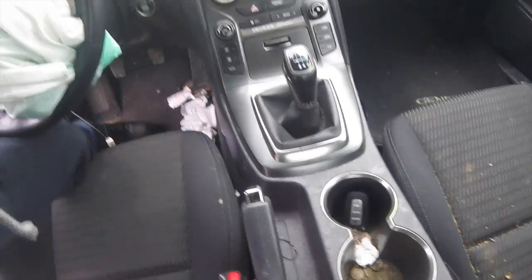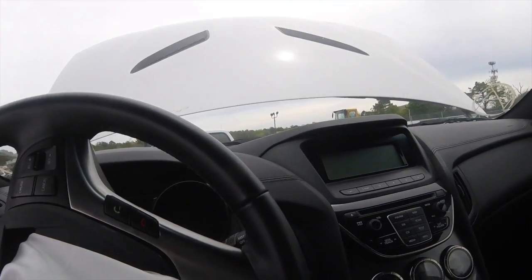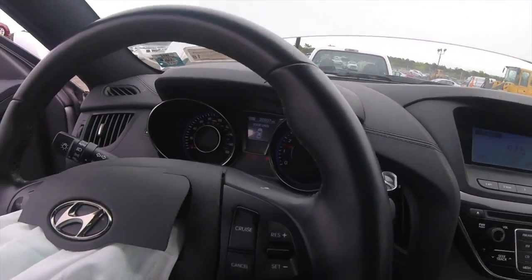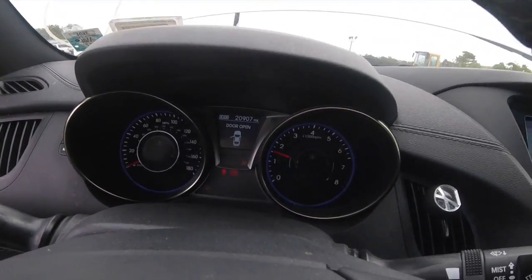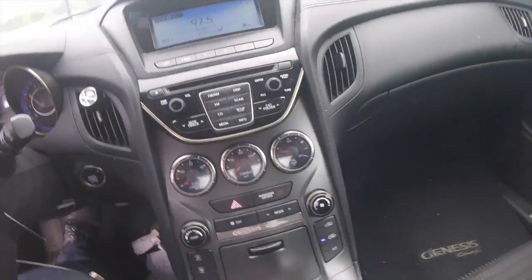Anybody want a spoon? Let's see if the battery's any good. It starts. 20,000 miles — not bad. Low on gas. Shocking.